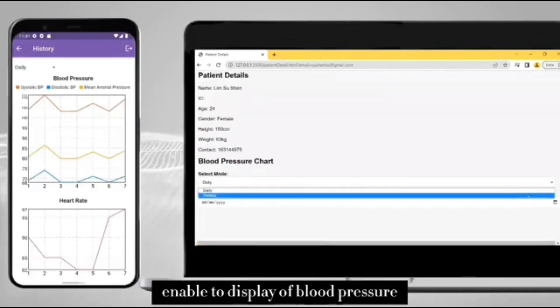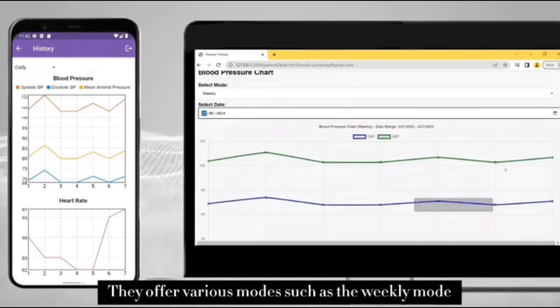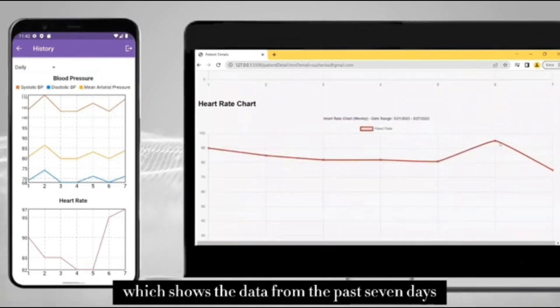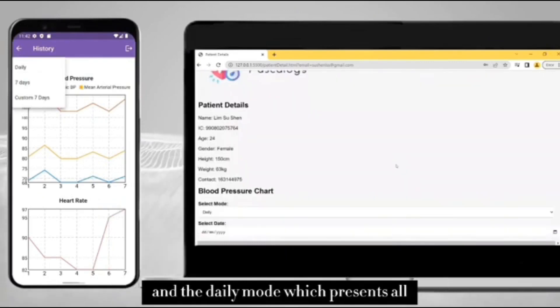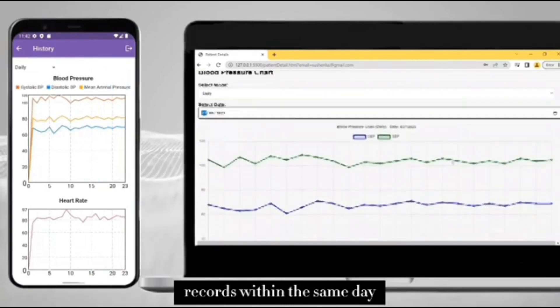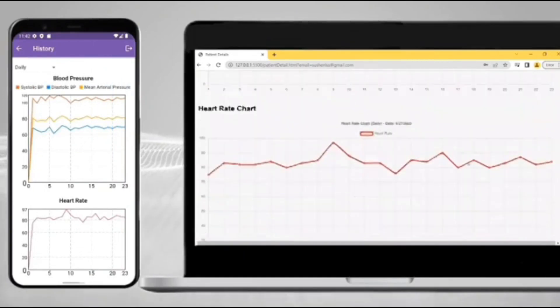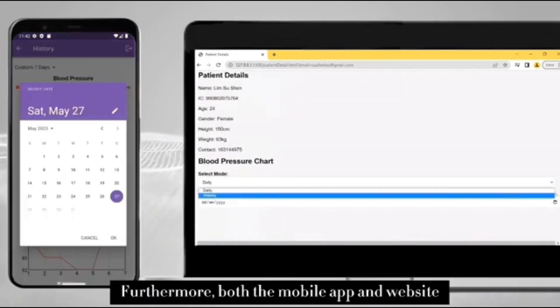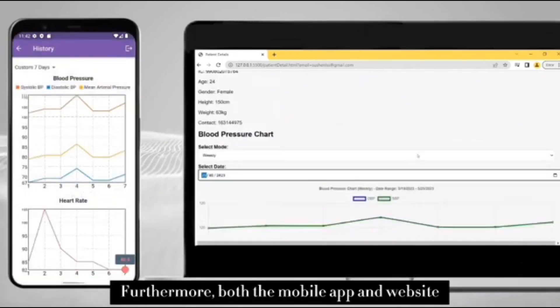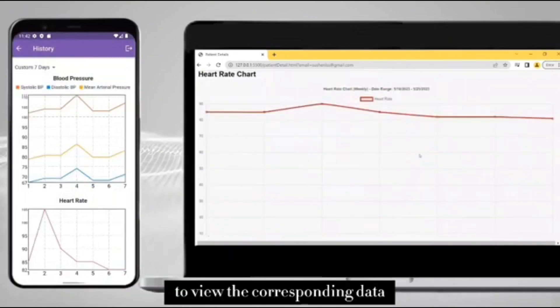Both the mobile app and website enable the display of blood pressure and heart rate graphs. There are various modes, such as the weekly mode, which shows data from the past 7 days, and the daily mode, which presents all readings within the same day. Both platforms also support data export, allowing users to choose their desired data to download.